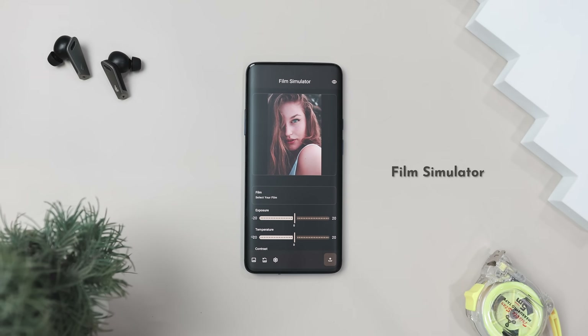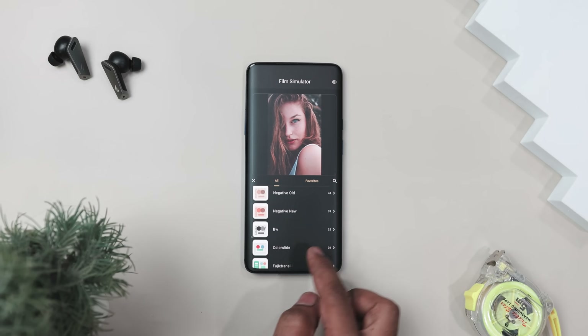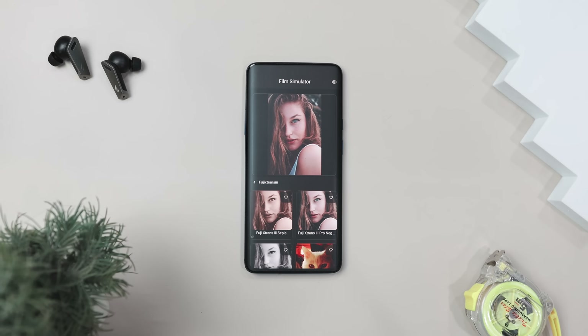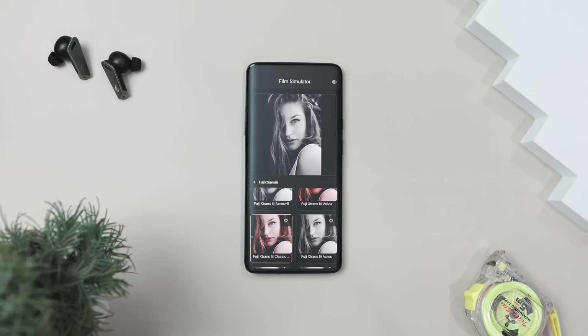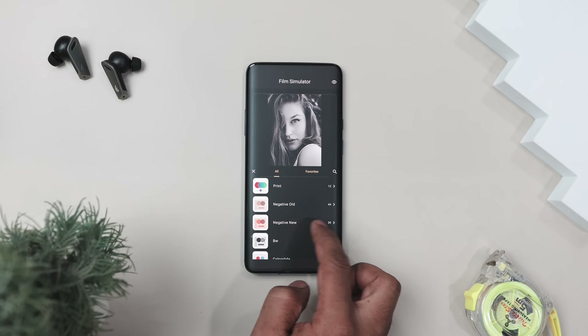Our next app is called Film Simulator. If you love the classic film look but don't want to deal with actual film cameras, this app is perfect for you. This open source app lets you apply various film stock styles to your photos, giving them a nostalgic, cinematic feel. Whether you are after the rich tones of Kodak, the moody vibes of Fujifilm, or a vintage black-and-white aesthetic, this app has you covered.